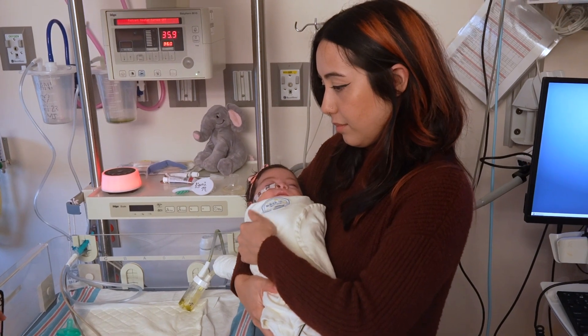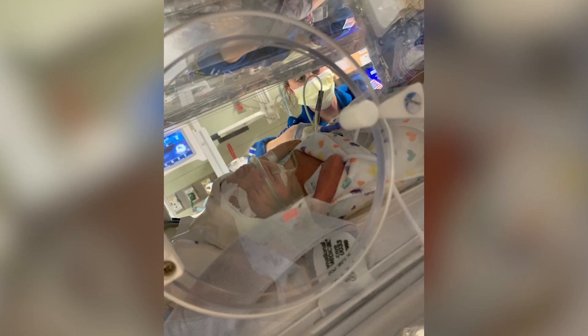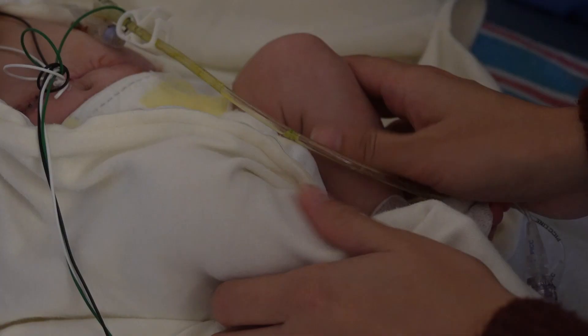NICU Detect's goal is to prevent surgeries like the one little Liani had when she was just five days old. The surgeon told me that he didn't know if the intestines that he had left were viable or not. Thankfully, they did find healthy tissue, and now, three months later, she's doing really good.